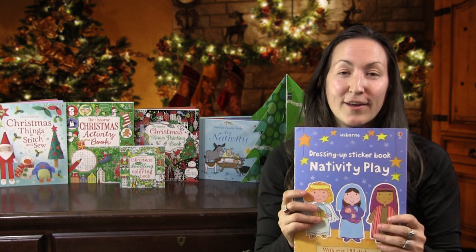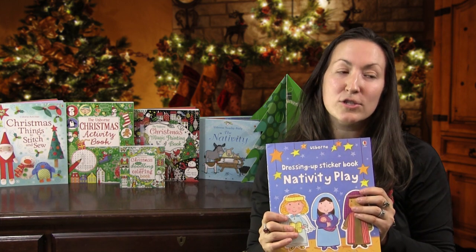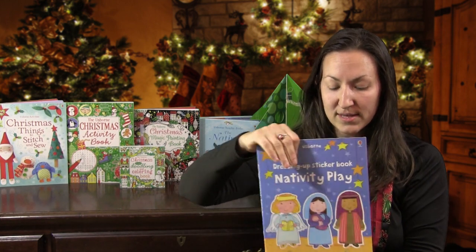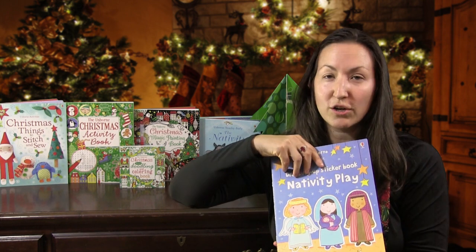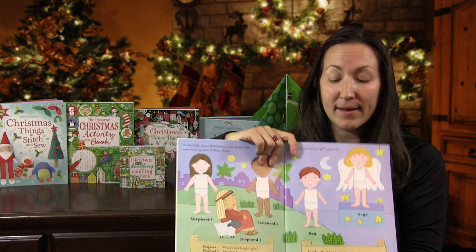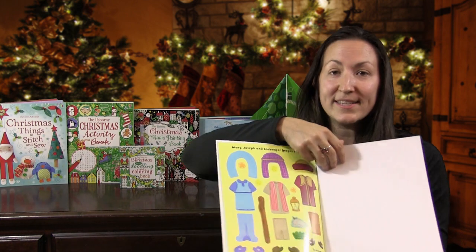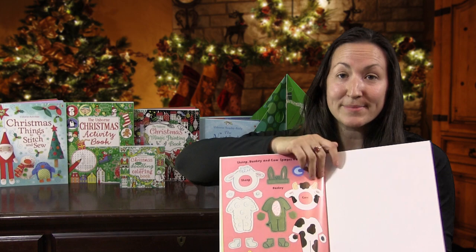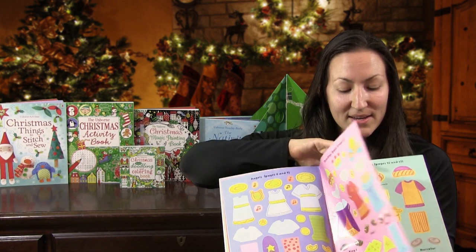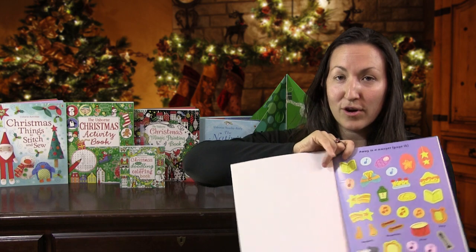Two last books I want to show you for our littlest ones are 'The Dressing Sticker Book Nativity Play.' Usborne has so many amazing sticker books — many of you already know it. This one is adorable; I would say for ages three or four. These characters are at a Christmas play and you get to dress them up — over 180 stickers to get them ready for their nativity play. It's just wonderful for our children to put on stickers.